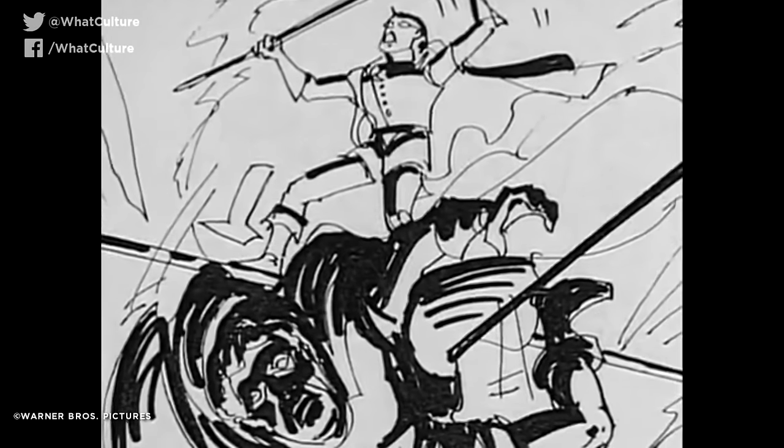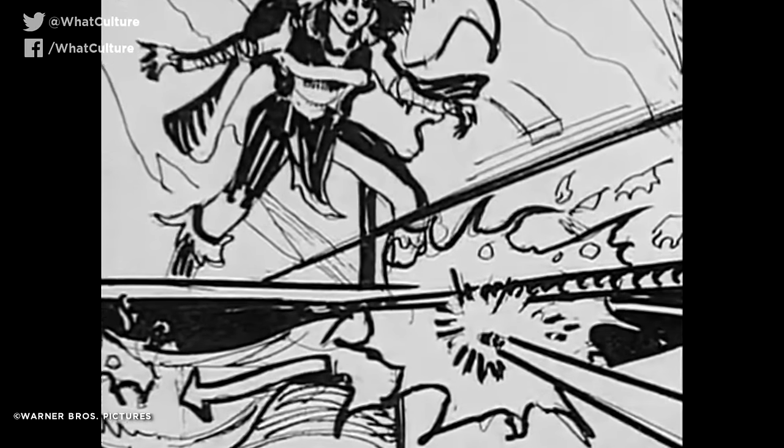Warner Bros. charitably included a storyboard rendition of the Robin sequence on the Batman DVD, with none other than Kevin Conroy and Mark Hamill lending their voices as Batman and the Joker, respectively.